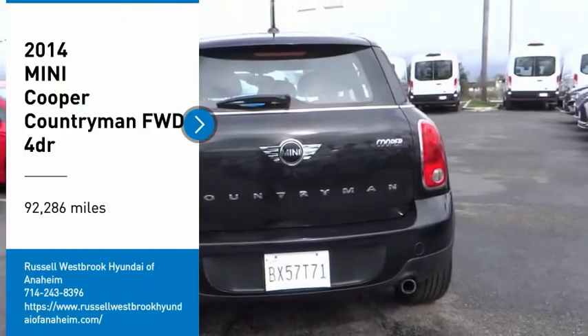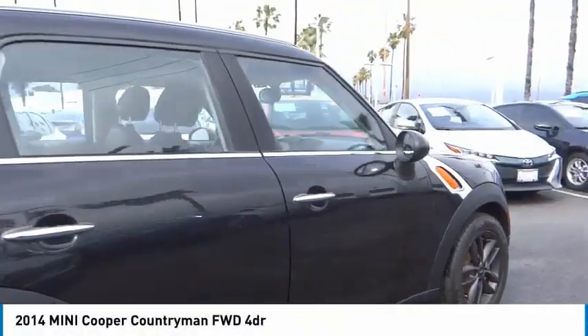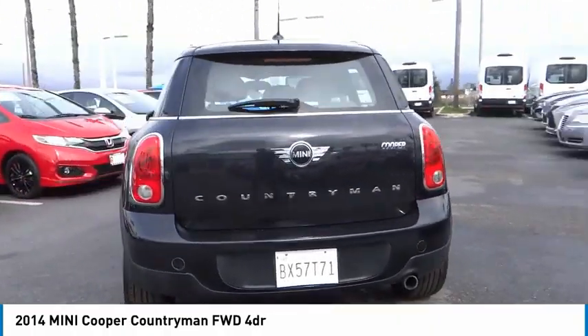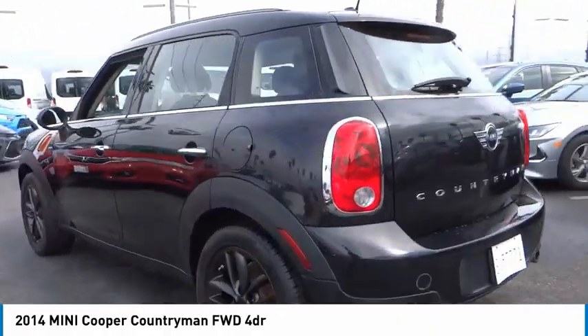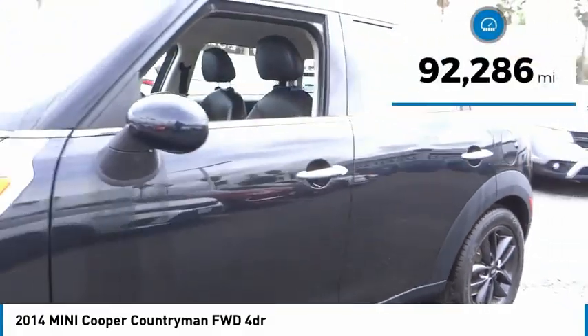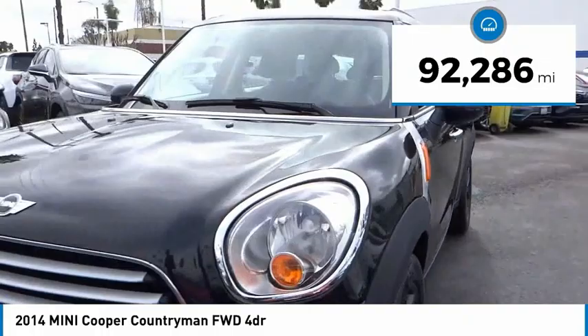Looking for the right vehicle? Check out the 2014 Cooper. Agile handling and quick, precise steering make the Mini Cooper lots of fun to drive. The cabin is roomy with plenty of front leg room. This vehicle has less than 95,000 miles.